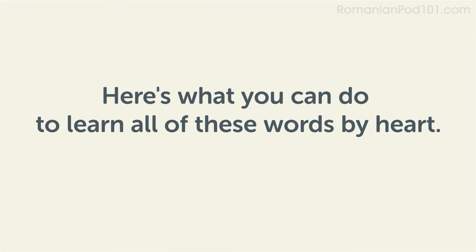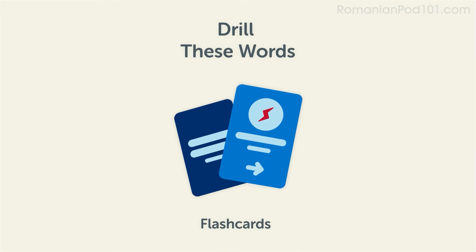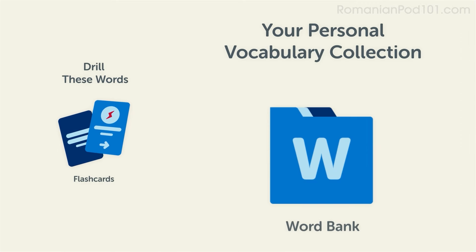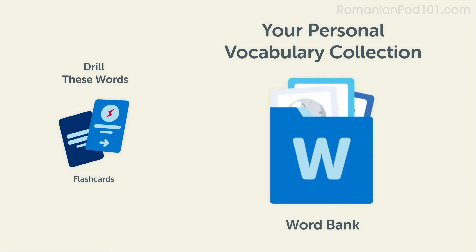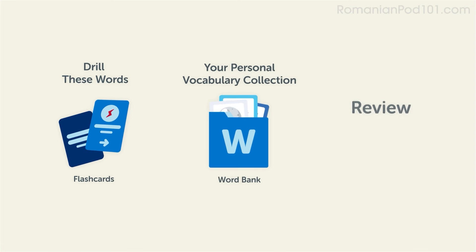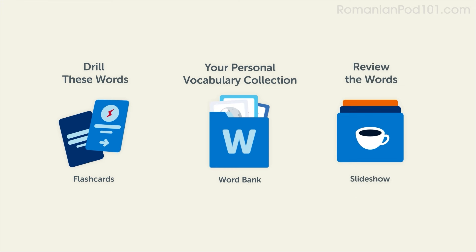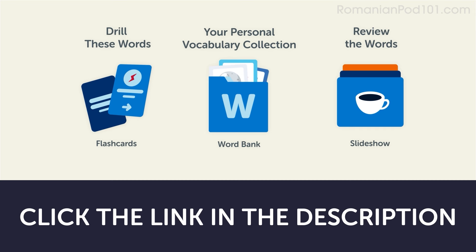Remember, here's what you can do to learn all of these words by heart. Drill these words with our spaced repetition flashcards, which will help cement these words into your long-term memory. Save them to the Word Bank — your personal vocabulary collection where you can print out your own study sheets. Or review the words with our looped vocabulary slideshow and play it until you know all of the words. Click the link in the description right now and sign up for your free lifetime account to get these lessons and study tools.